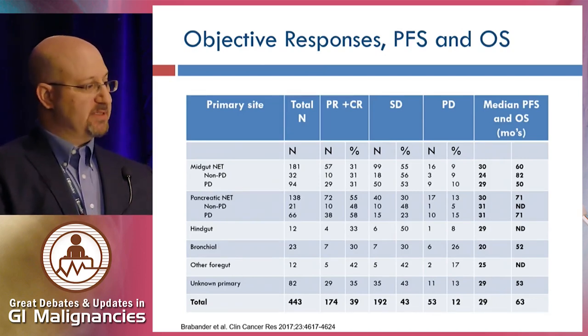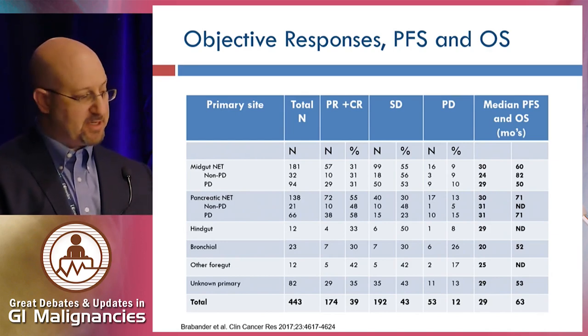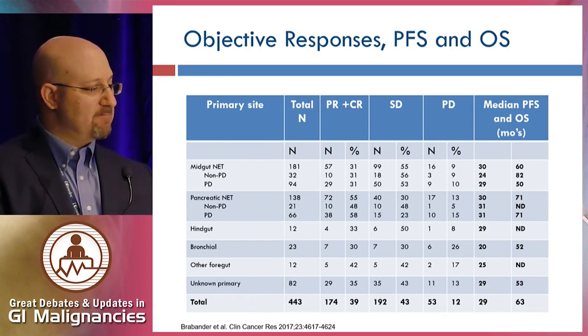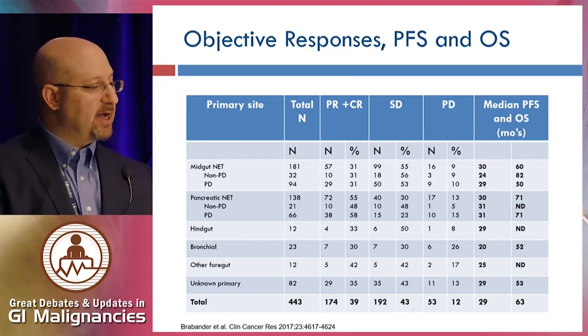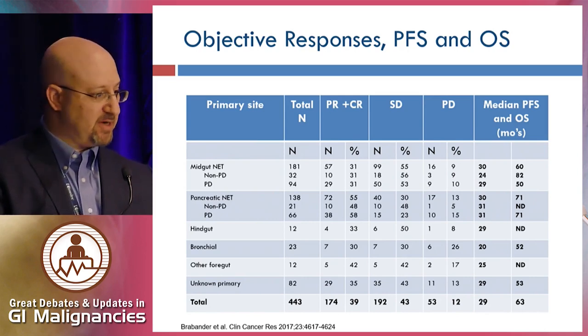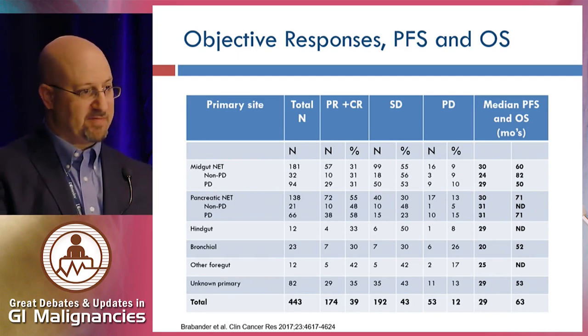Looking at efficacy outcomes distinguished by primary site and progressive status at baseline: among mid-gut neuroendocrine tumors, the objective response rate was approximately 30 percent. A little higher in pancreatic neuroendocrine tumors, particularly those progressive at baseline. Somewhat in between — 30 to 50 percent — for neuroendocrine tumors of the colorectum, lung, and stomach. Median durations of progression-free survival were quite similar across the board at approximately 30 months, with the exception of lung NETs at about 20 months.